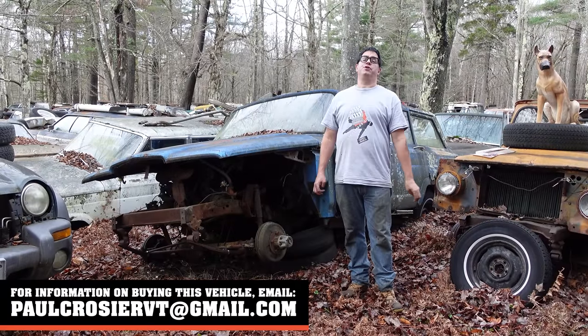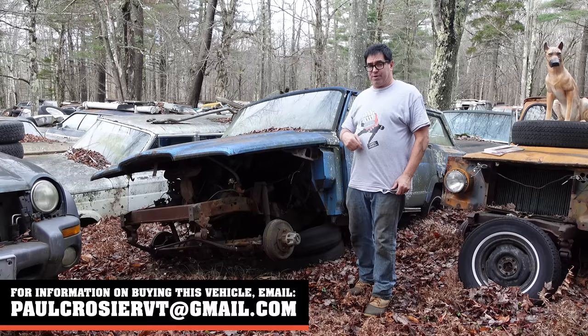Hey, Steven Yeun here doing the Junkyard Crawl with help from my friends at High Alkane Classics in Auburn, Mass. Thanks, guys. With something very special.